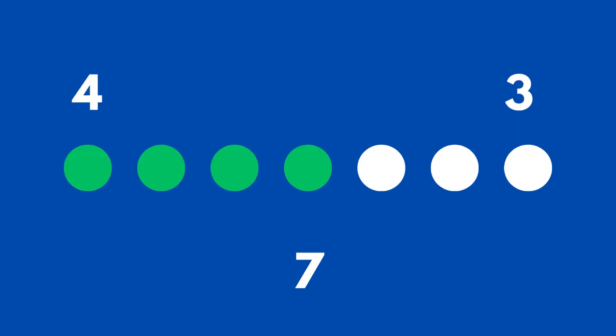Last one! There are seven circles in a line. How many are in the green group and how many are in the white group? There are four green circles in a group and there are three white circles in a group.